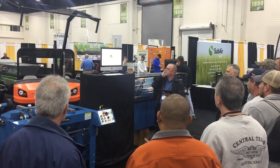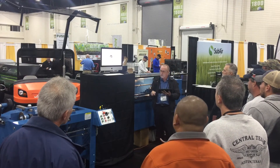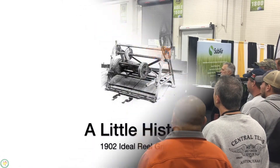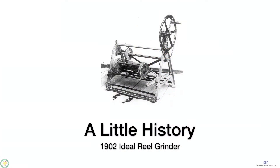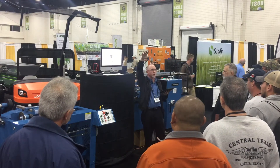Let's go into a little history of our company. This is the original grinder — the very first commercially viable grinder ever made. It was built in 1902. Looking at it, you might think it stands about this high with a hand wheel up top.